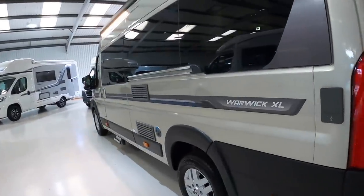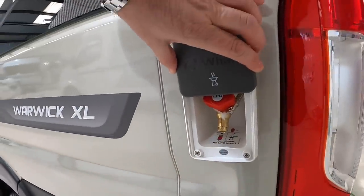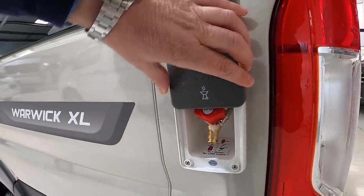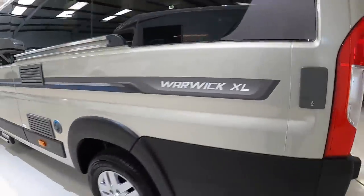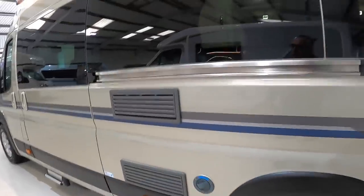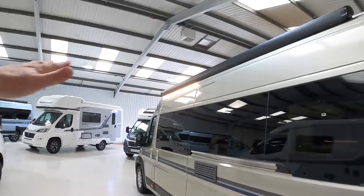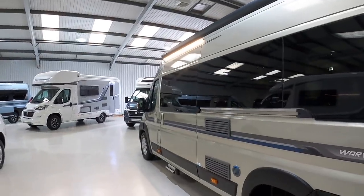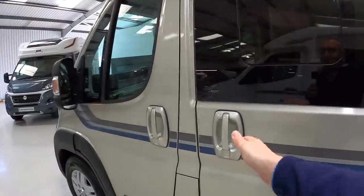This one is an LPG outlet — those gas tanks I was telling you about mean you can plug a barbecue straight in and have that on the outside of the vehicle. The water filler is just here. The other thing this one's got is a big awning, which comes right out and gives you shade across here if you want it. And then this is the door that takes us to the interior.